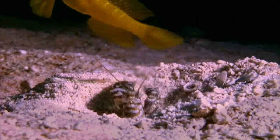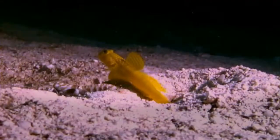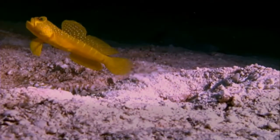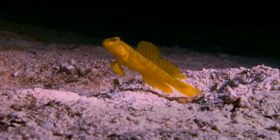Elsewhere, a goby fish and a shrimp live together in the shrimp's burrow. To protect its nearly blind host, the goby stands guard and taps the shrimp with its tail to warn of danger.